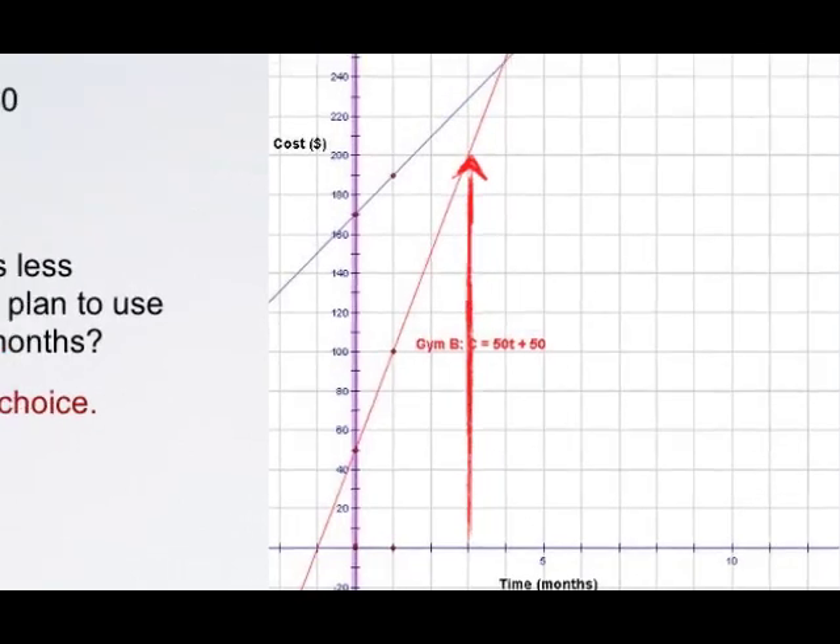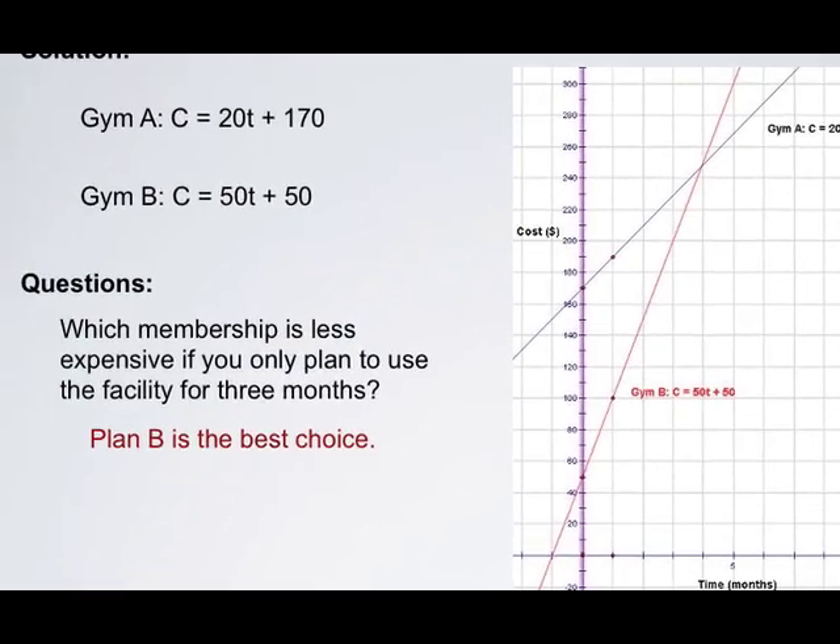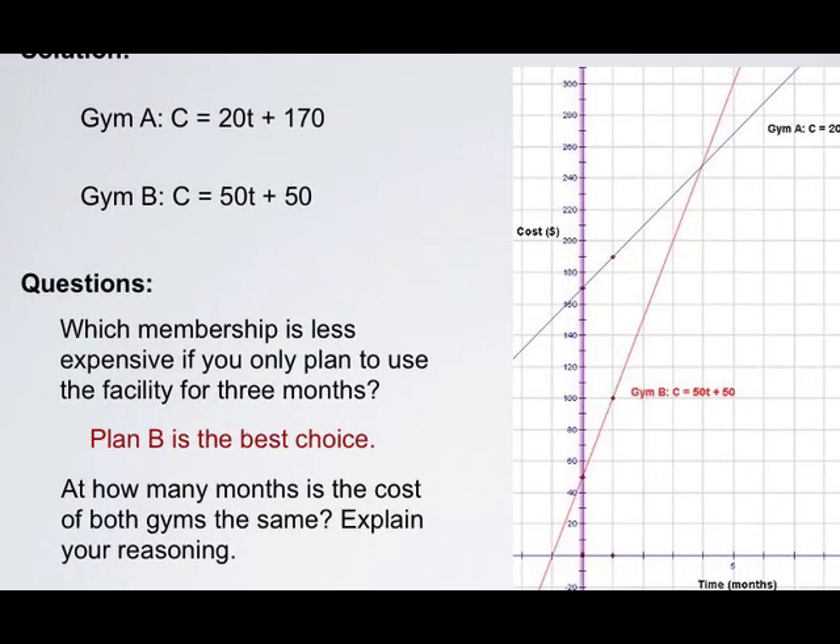The next question: at how many months is the cost of both gyms the same? Be sure to explain your reasoning. When you're ready to see the solution, come back.